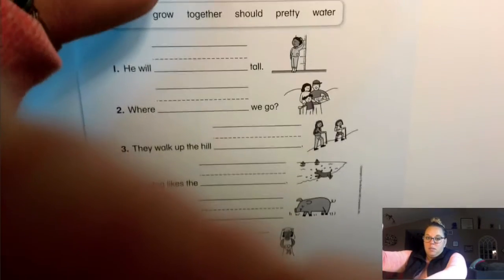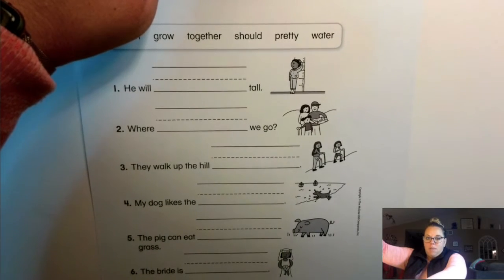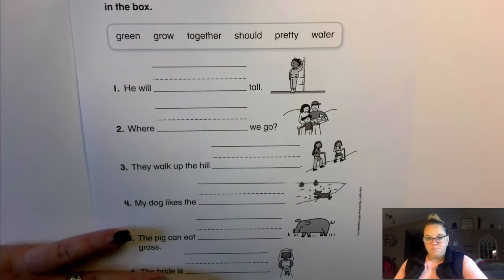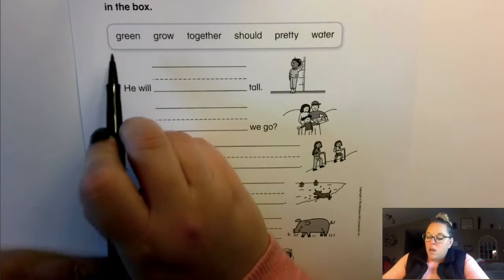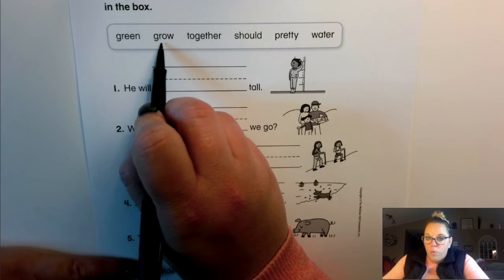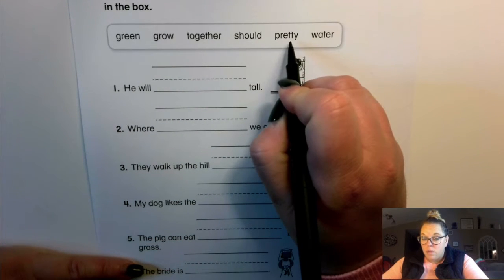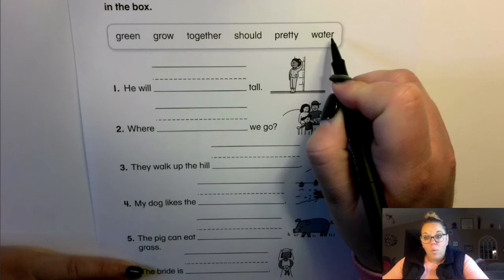I don't know how to make this a little bit taller for you — sorry about that. Okay, let's get started. Repeat after me: green, grow, together, should, pretty, water.